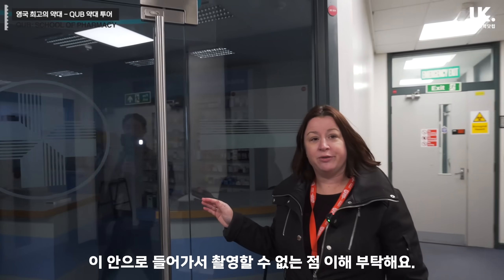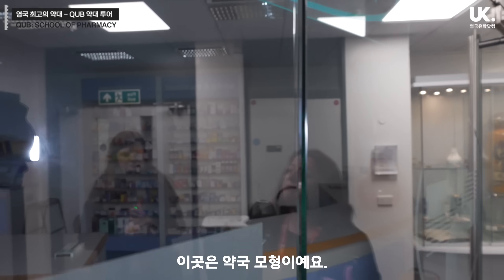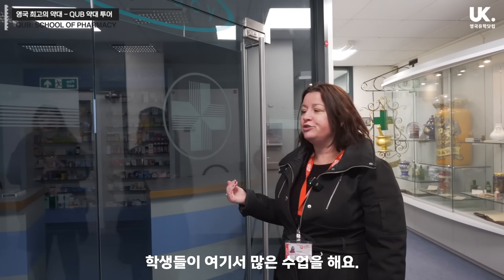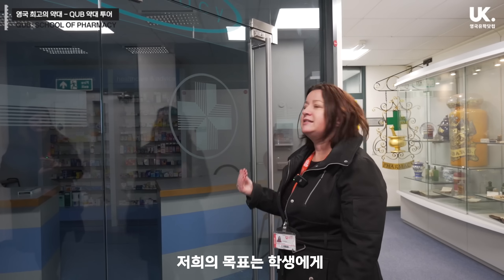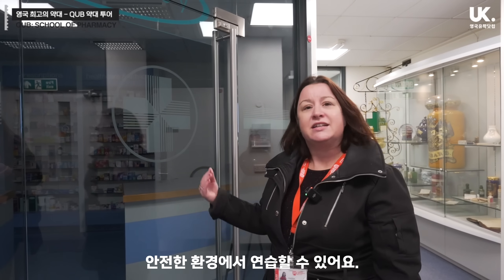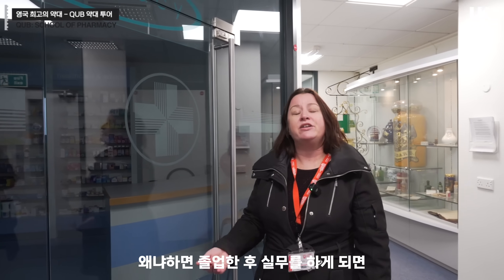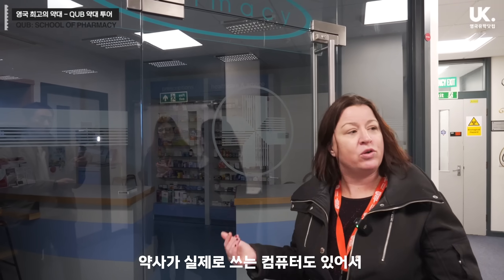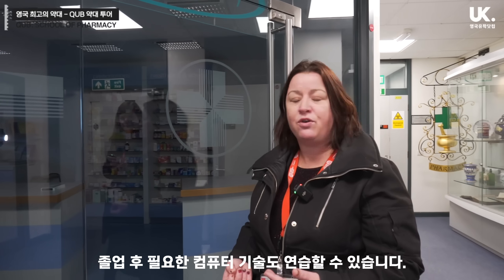Unfortunately I'm not going to be able to bring you inside here. This is essentially like a mock pharmacy and this is a place we do a lot of our teaching for our students, especially in level 3 and level 4. What we really want to do is give the students the opportunity to practice their skills, their consulting skills, their problem solving skills in a safe environment. In here we have everything set up exactly like a real pharmacy. Behind the counter you have all the opportunities to check the computers — the same kind of computer system that you would have in a pharmacy.